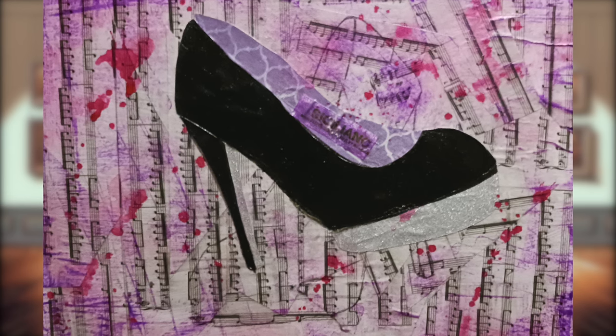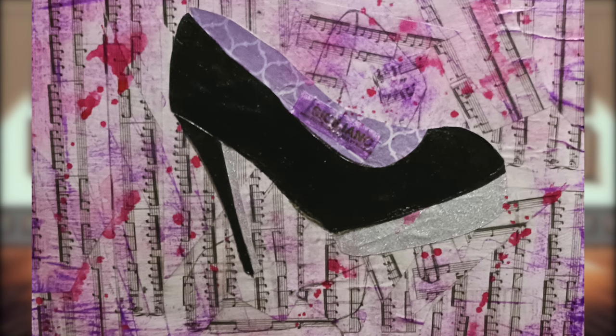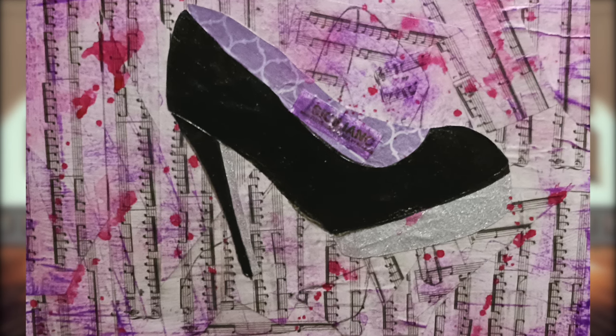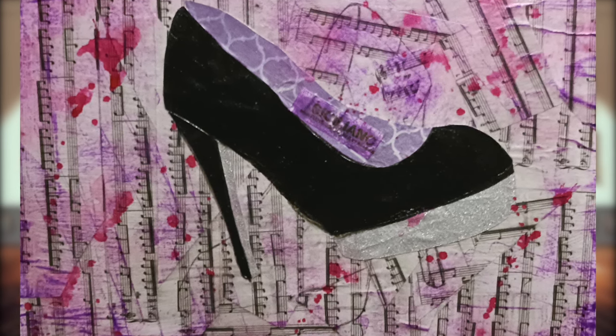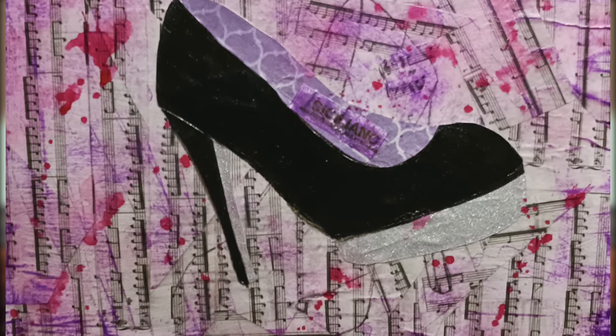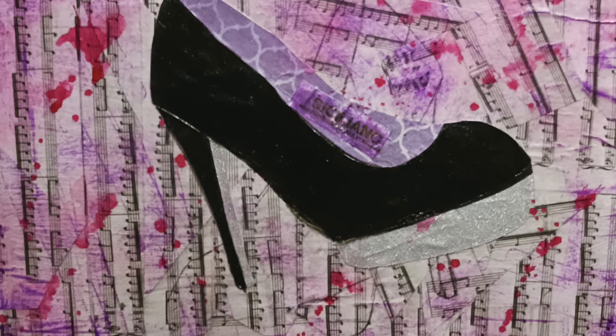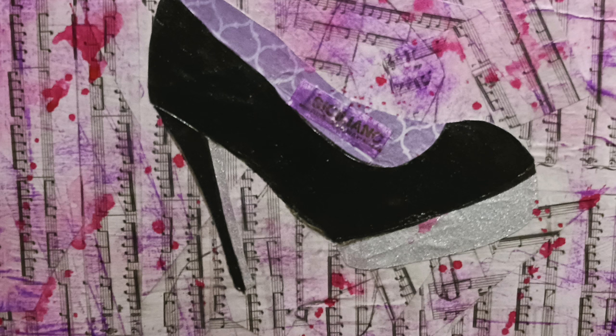This is a gorgeous presentation. If you guys know my art at all, you know that I'm a huge fan of high contrast, and this has beautifully established high contrast. We have a purely black shoe contrasted against a very pale background, some pure white, lots of pink and purple. Love the overall color choices and the texture. The music notes are an amazing touch. Congratulations, Jessie.